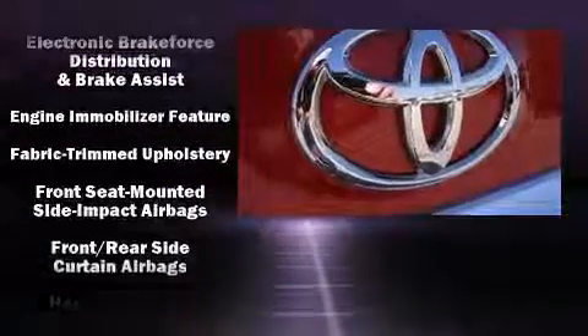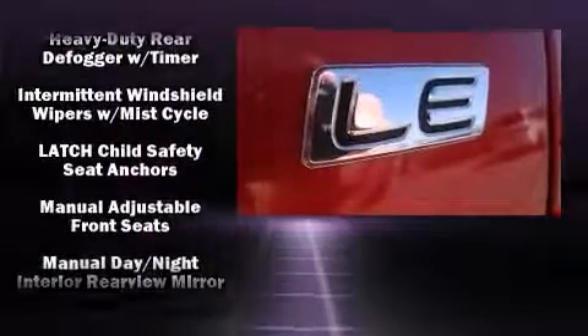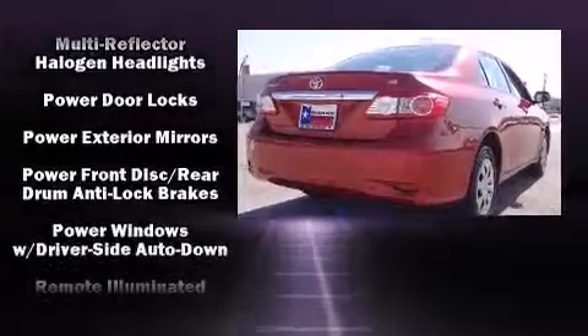Additional safety features include traction control, brake assist, anti-whiplash front head restraints, ignition disabling, and ABS brakes.